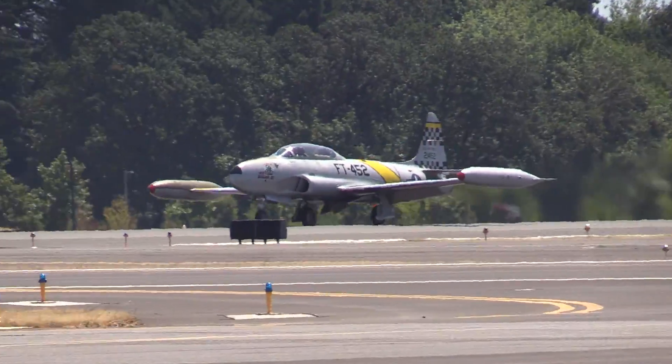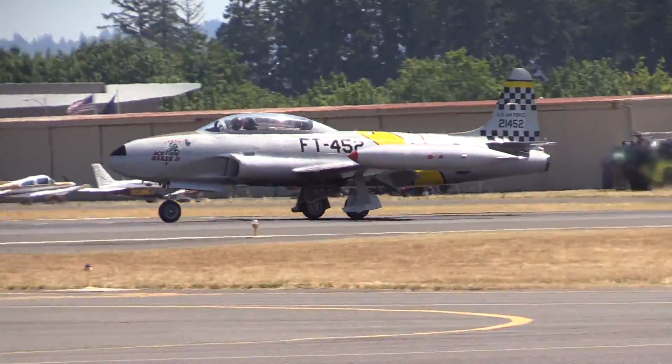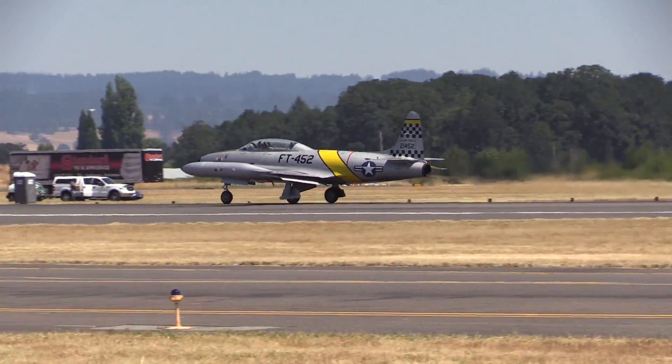And at the controls, a gentleman from California who learned to fly and went on to become an air traffic controller over California, and then flew with the T-Birds.